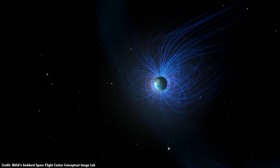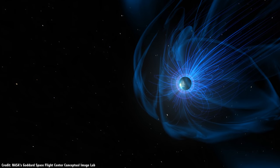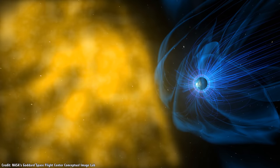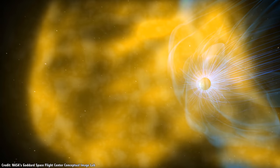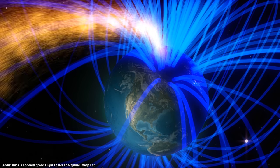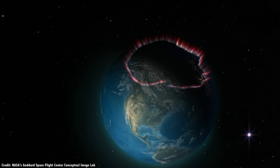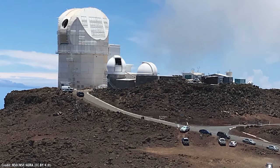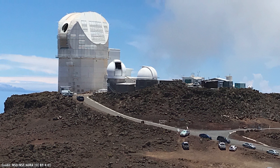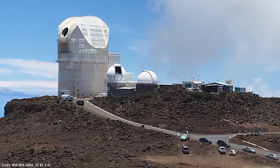At this point, astronomers can only give us about an hour's warning when a powerful solar storm is going to strike the Earth. But the hope is that a better understanding of the Sun from the Inoue Solar Telescope, as well as the Parker Solar Probe and Solar Orbiter, will give us two whole days of notice of an incoming solar storm, so we can batten down our electronic hatches. So, how does the Inoue Solar Telescope work? How do you focus the light of the Sun with a 4-meter telescope without burning a hole in the side of your observatory?